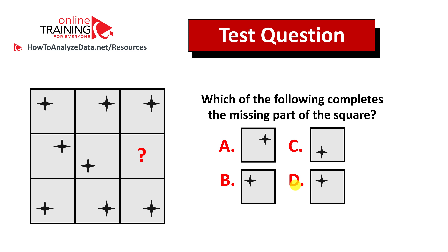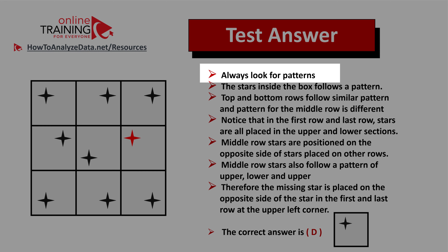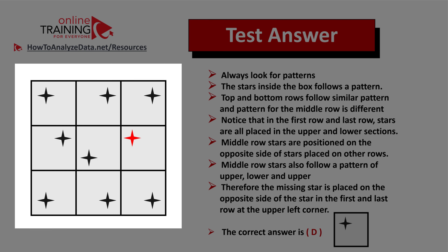Did you figure out the answer? Let's jump straight to the solution. As usual, always look for patterns. There are multiple patterns here. The first pattern is that the top and bottom rows follow similar patterns — the stars for the top row are at the top, and for the bottom row, the stars are at the bottom. If you follow the middle row, you will see that the stars follow a completely different pattern. The first middle row star is at the top, then bottom, then the next one logically would be at the top again.